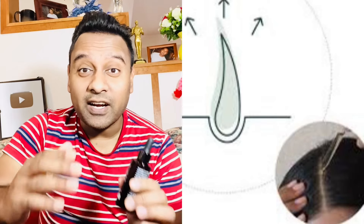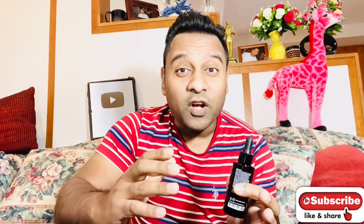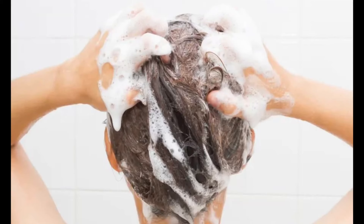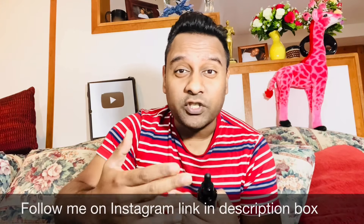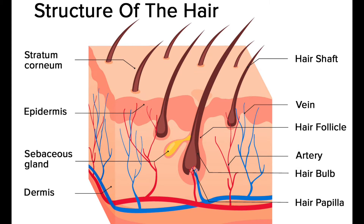Now let's go through some hair care tips. A very common mistake people make when washing their hair is using warm or hot water — you should always wash your hair with cold water, which will help reduce hair fall and prevent damage. Also, do not use shampoo every day; use shampoo only twice a week if possible, because washing with shampoo every day makes your hair roots really weak, and weak hair roots lead to more hair loss.